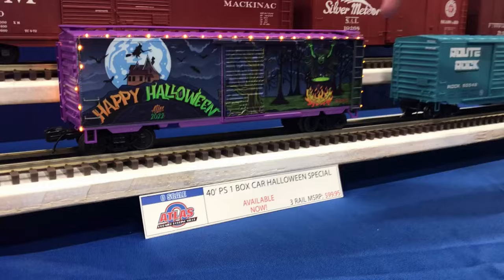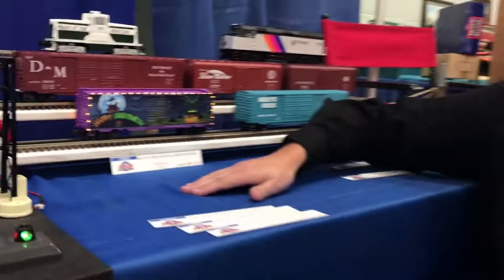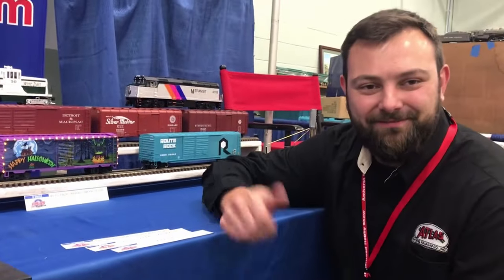So if you haven't picked one of these up, please order one now and please support the holiday cars. We love these. Thank you.